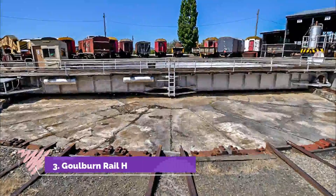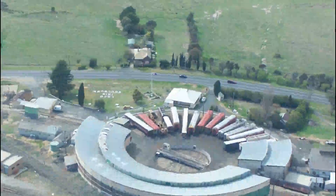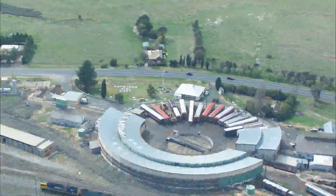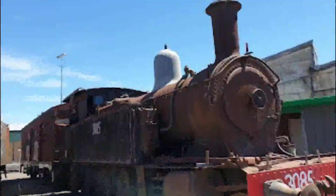Number 3: Goulburn Rail Heritage Centre. As soon as the railway reached Goulburn in 1869, it was joined by a depot in the town's southern outskirts. A 42-road roundhouse opened here in 1918, and this remarkable piece of heritage continues to function, representing a perfect snapshot of the transition between the steam and diesel eras.